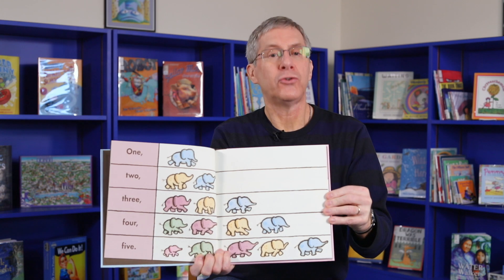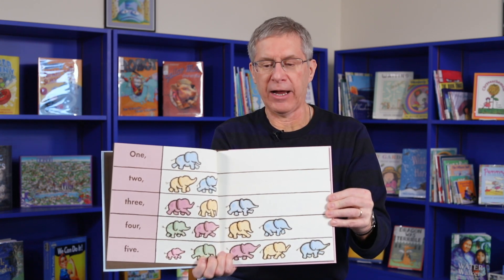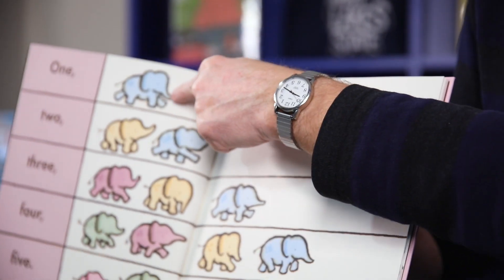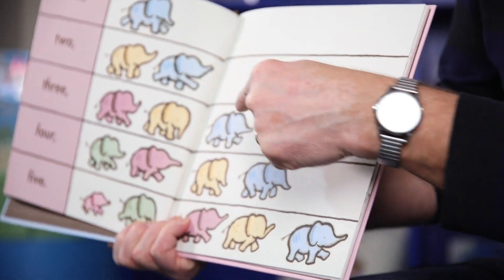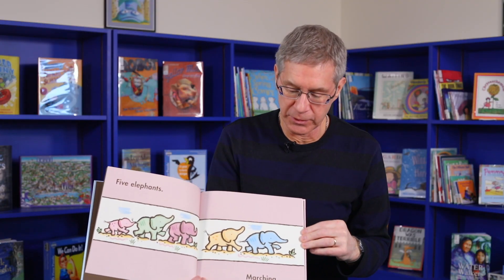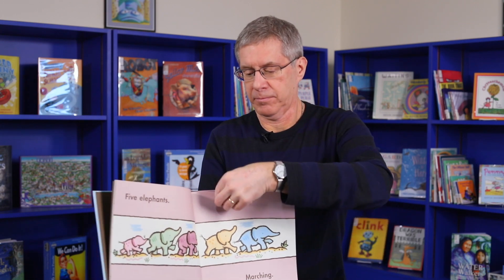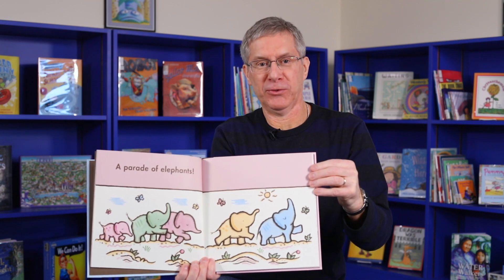One, two, three, four, five. One, two, three, four, five. Five elephants marching. A parade of elephants.